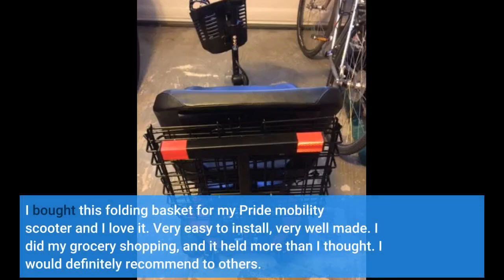I bought this folding basket for my Pride Mobility Scooter and I love it. Very easy to install, very well made. I did my grocery shopping and it held more than I thought. I would definitely recommend to others.